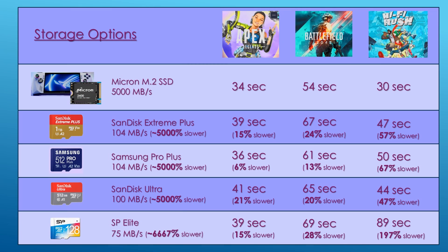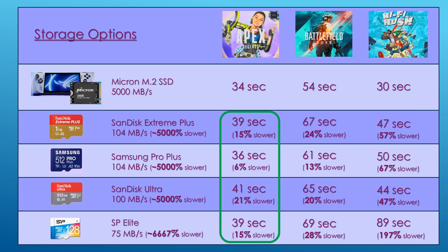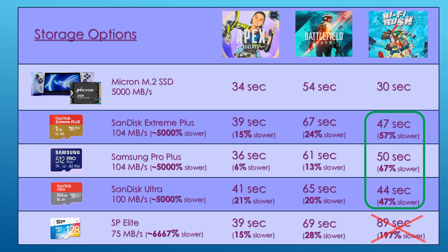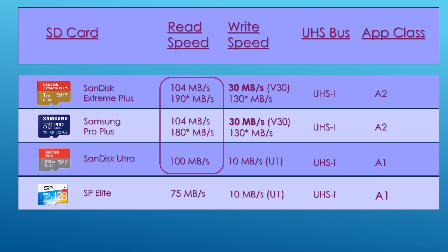To summarize, the best option is of course to upgrade your internal SSD. However, it's still handy to use low-cost SD cards and still get pretty good load performance. With Apex, you're adding 2–7 seconds of additional load time. With Battlefield, 7–15 seconds. And with Hi-Fi Rush, 14–20 seconds — excluding the SP Elite card, which added another 59 seconds, something I'll be avoiding. The cheaper SanDisk Ultra has similar read performance to the more expensive SanDisk Extreme Plus and Samsung Pro Plus cards.